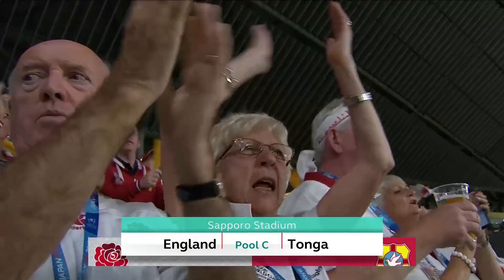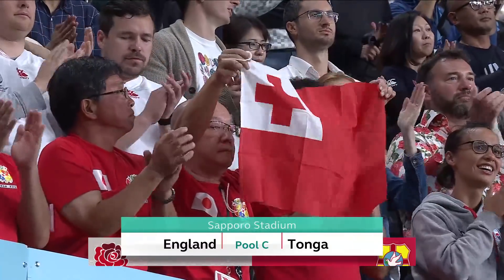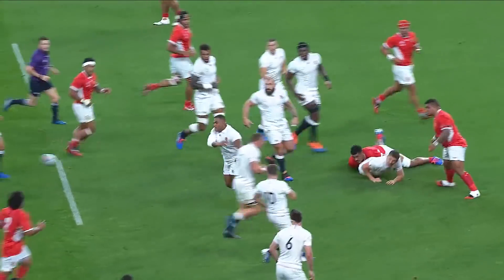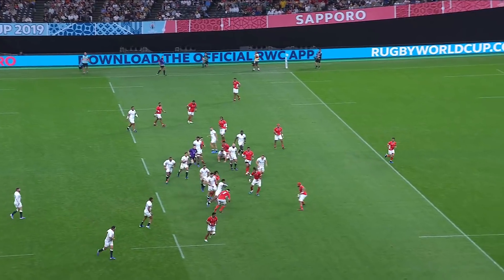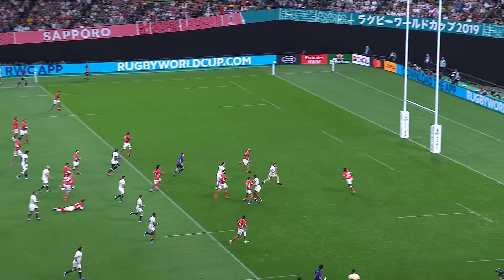So this is how it all played out under the roof at the Sapporo Dome. England up against Tonga, and many had predicted a blowout in favour of the English, but Tonga hung tough all night long. Manu Tuolangi was enormous in the first half.